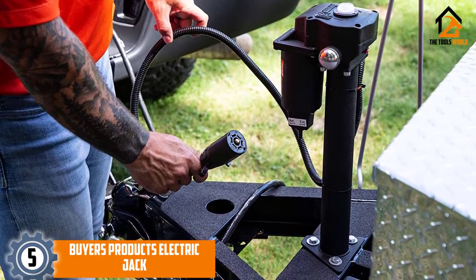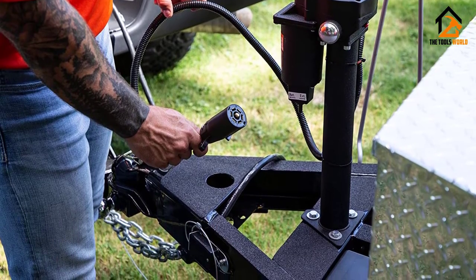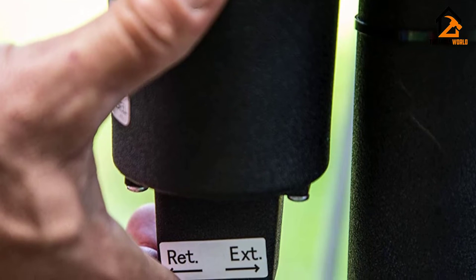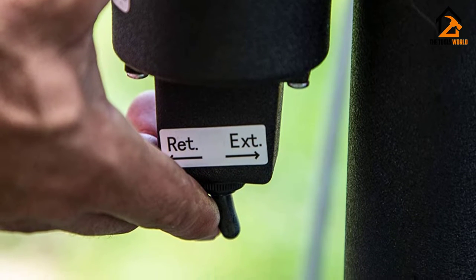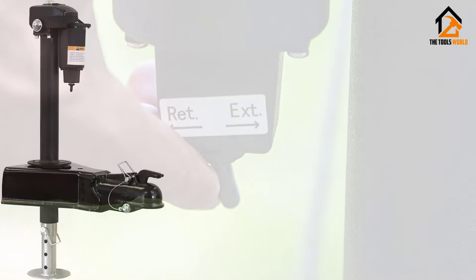Buyers Products is an automotive brand that manufactures toolboxes, truck equipment and accessories, towing hydraulics, electric jacks, and lighting. The Buyers Products 0093500 electric jack offers a lift capacity of 3,500 pounds, which lets you comfortably lift trailers and other large or heavy objects.